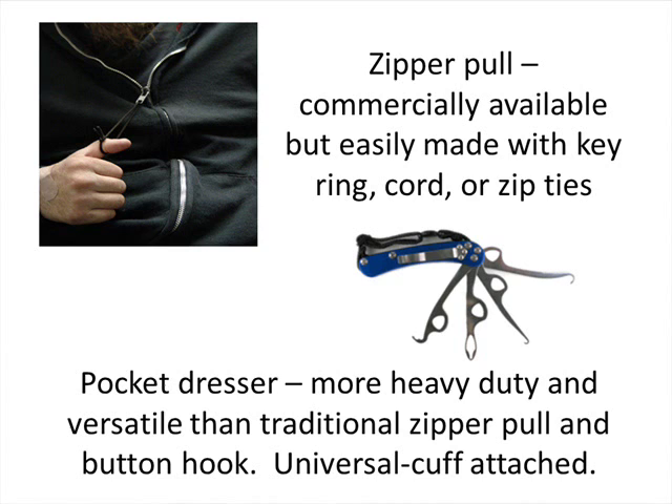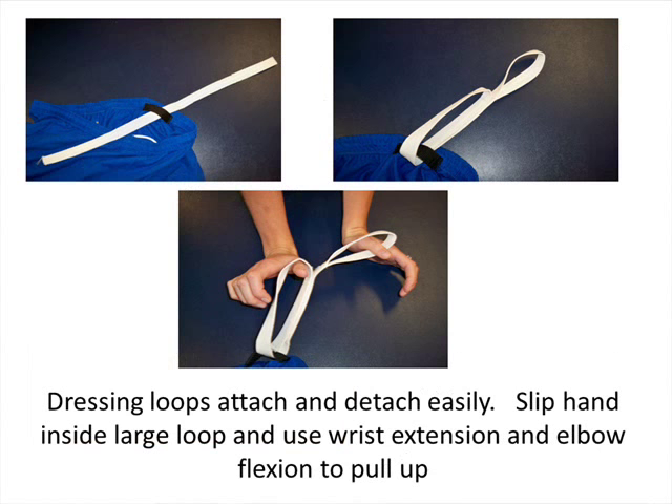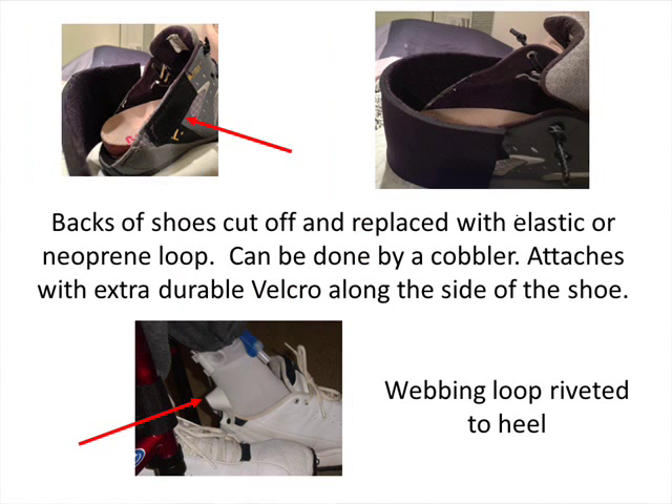For magnetic clothing options, the Endless Ability jeans have nice features: a higher back and lower front, lower pockets for easier access, a zip on the inseam for self-cathing, and they're not super expensive. Dressing loops — basically a loop on the inside of the pant with a webbing strap for pulling pants up — are also helpful. For shoes, Aditya took some shoes to a cobbler, had the backs removed, and had a neoprene strap put around secured with heavy-duty Velcro.